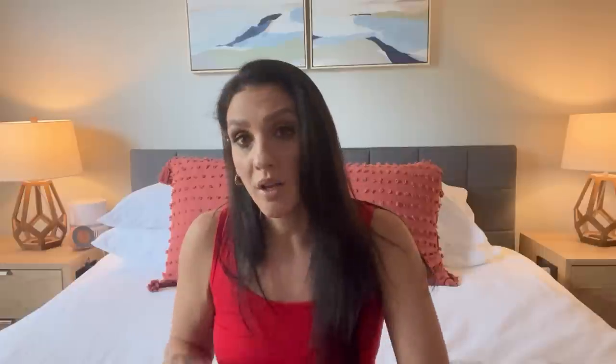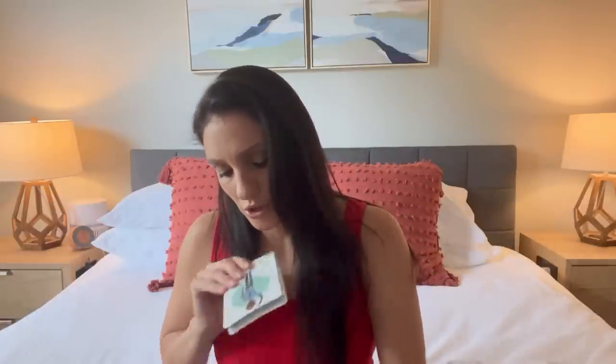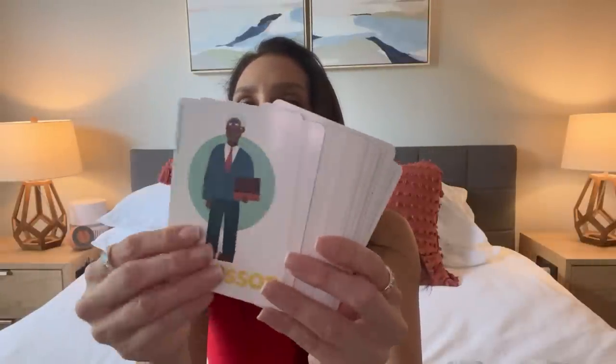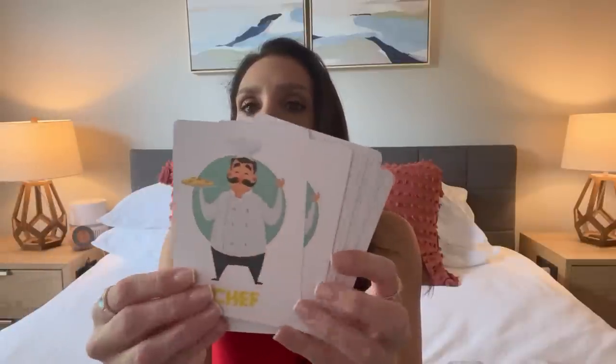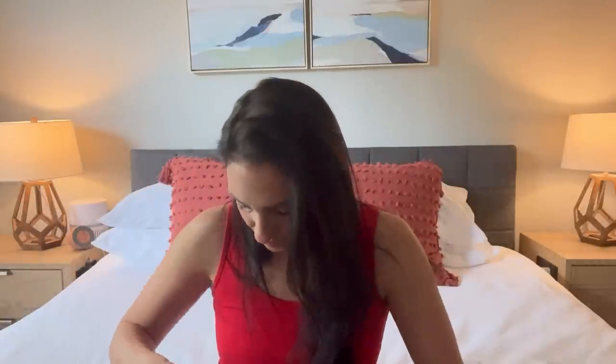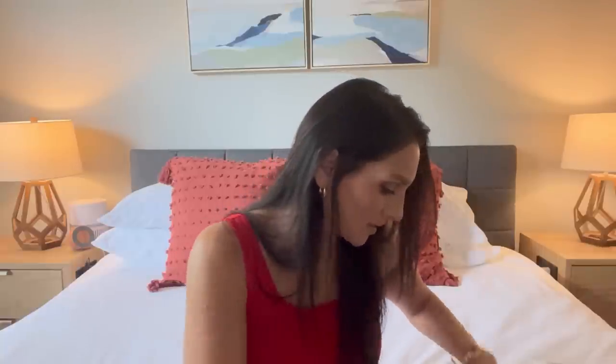Then I found this Old Maid game for a dollar. If you don't know, I'm on a quest — anytime I see Old Maid I'm going to buy it for junk journaling. Old Maid is always done in different formats and it's so fun to collect them. The cards are just so good for journaling.